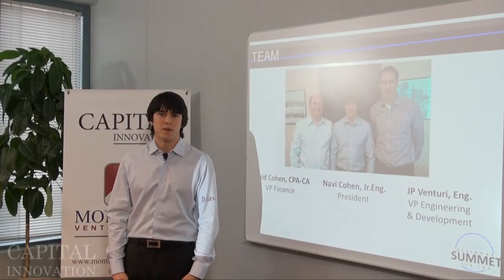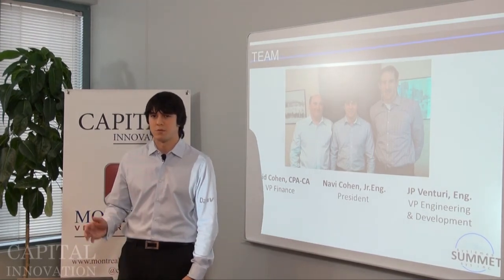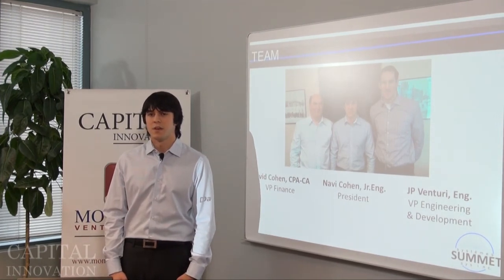We feel we have the right team and the right vision to get that done. JP Venturi, our VP of Engineering and Development, is a mechanical engineer who has built everything from building products and industrial equipment to race cars and off-road vehicles. David Cohen, our VP of Finance, is a CPA and a 30-plus year finance and management veteran who has worked for large enterprises, small startups, and everything in between. And I'm a mechanical engineer who worked in the plastic injection molding industry, so I know firsthand the drawbacks of injection molding as well as the requirements and challenges faced by our customers.